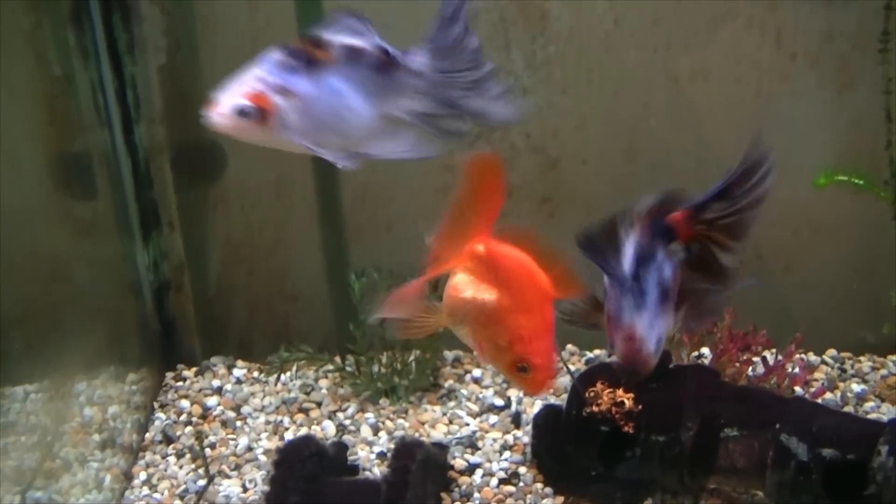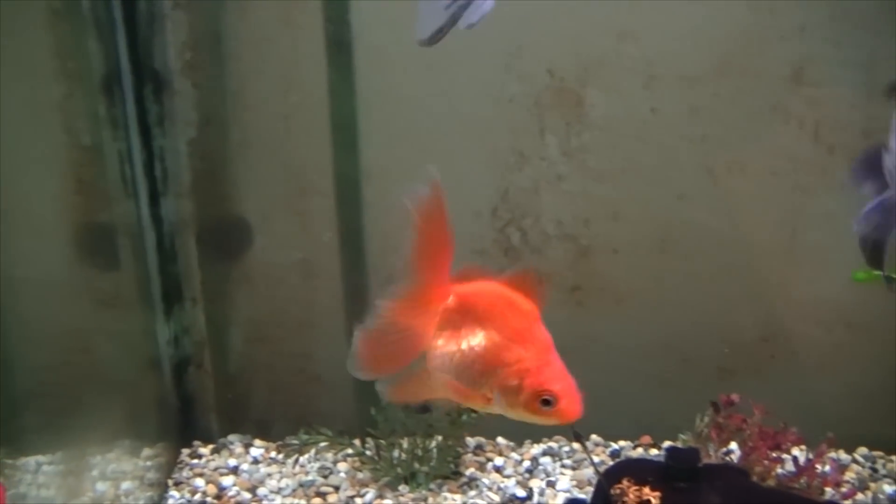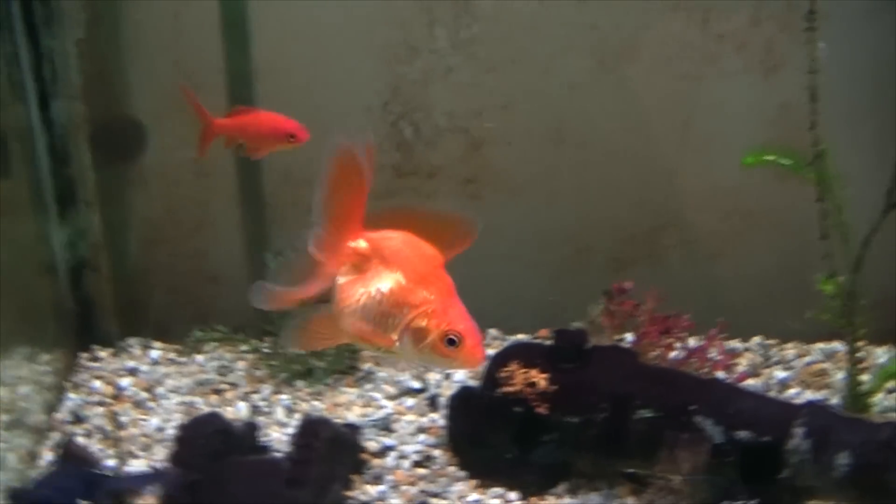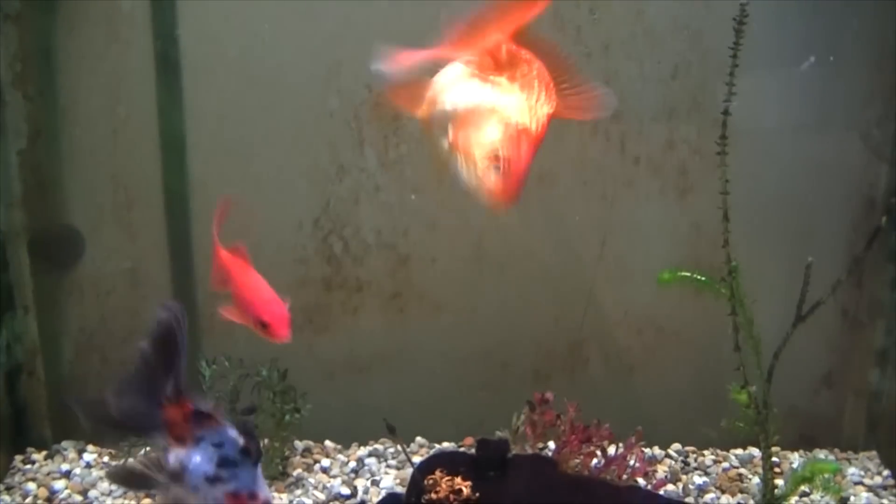Many fish, because of their odd shape, are highly susceptible to swim bladder problems — just like my fish. My fish has a round belly and it did not look well at all. I felt so bad for it.